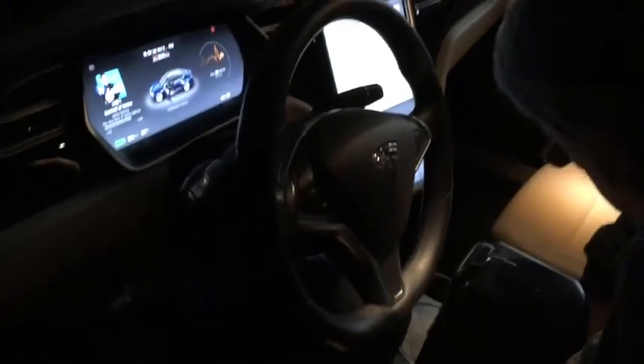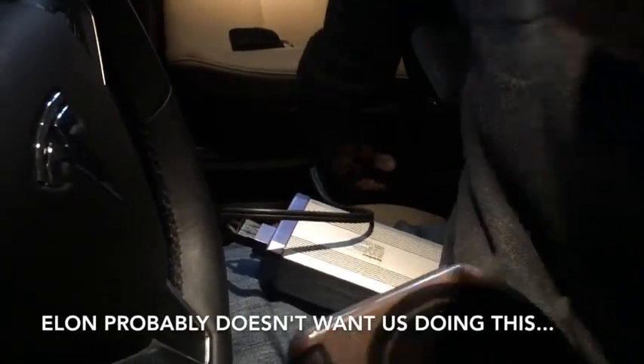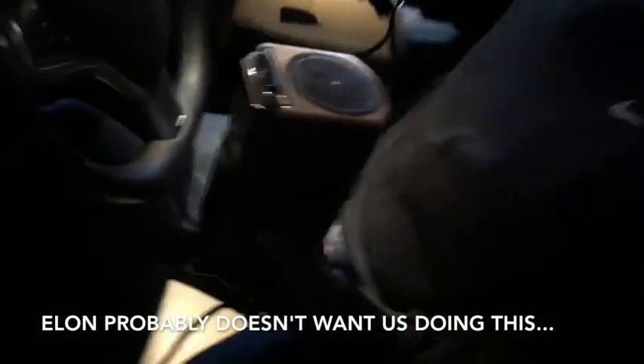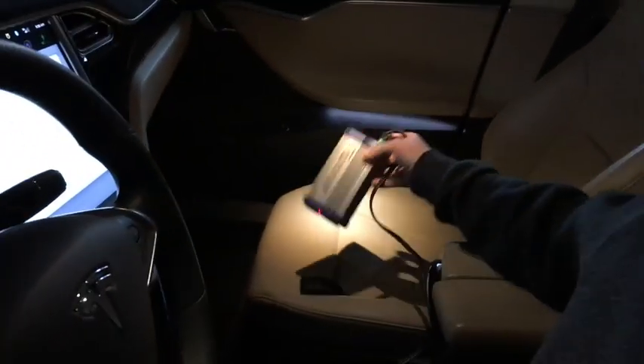We just turned it on and we're going to go for the 12-volt outlet. Let's see if the light comes on here if I turn this on. Yep, red light — so the inverter is working.